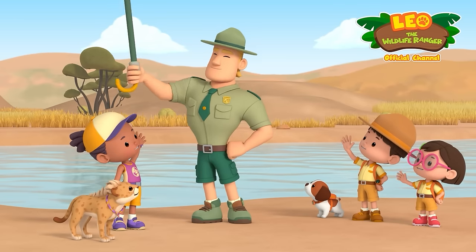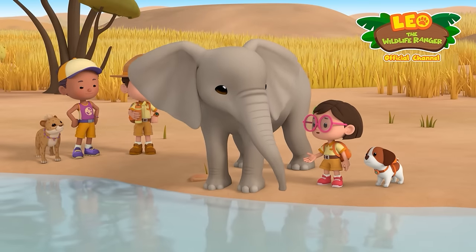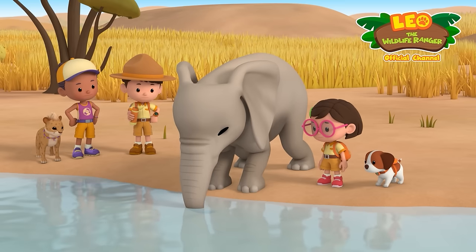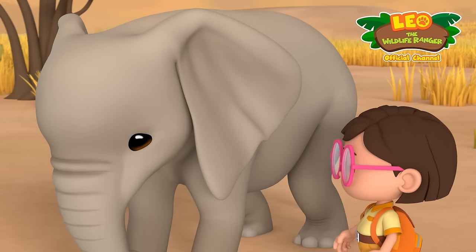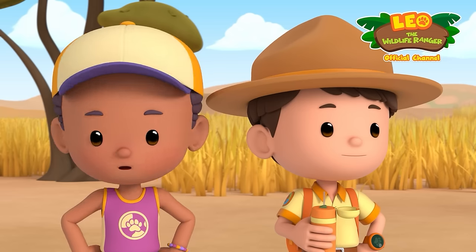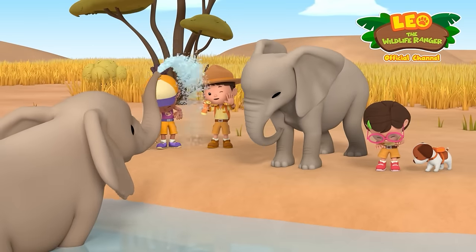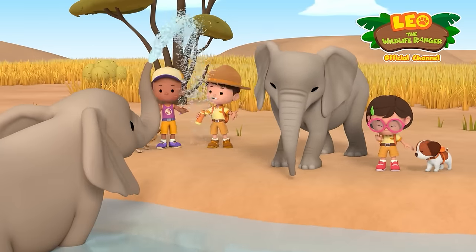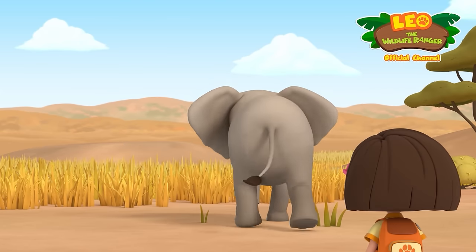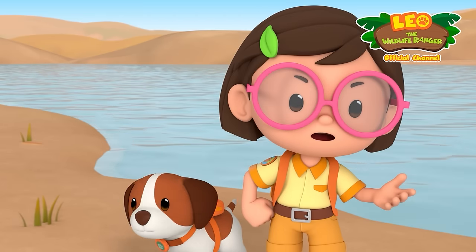The younger elephant is sad because he's not as good as his brother. Then let's teach him how to use his trunk. What a lovely idea. Good luck with that, Junior Rangers. See you around. Bye, Ranger Rocky. Go on, give it a try. Put your trunk in the water, then suck. It's okay. Let's try again. That's a lot of water — he's like a fountain! It's wrong to show off like that.